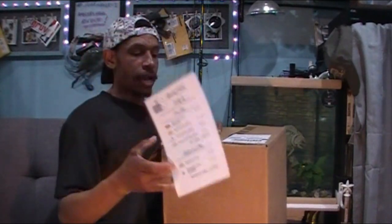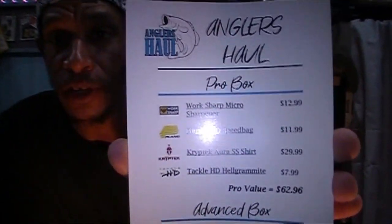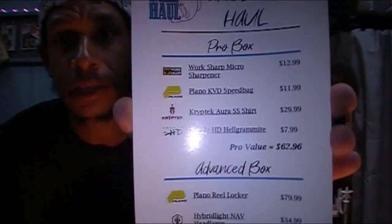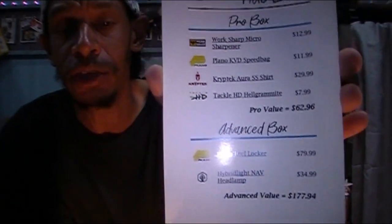There are two versions of Angler's Hall. You have their Pro Tier, which is the standardized box, and then the Advanced Tier, which is what I buy — a slightly higher price point. Everyone who orders an Angler's Hall Pro gets this selection of items for the month. If you pay more and get the Advanced box, you get these additional items added to the Pro Tier, boosting the overall value so you're getting your money's worth.